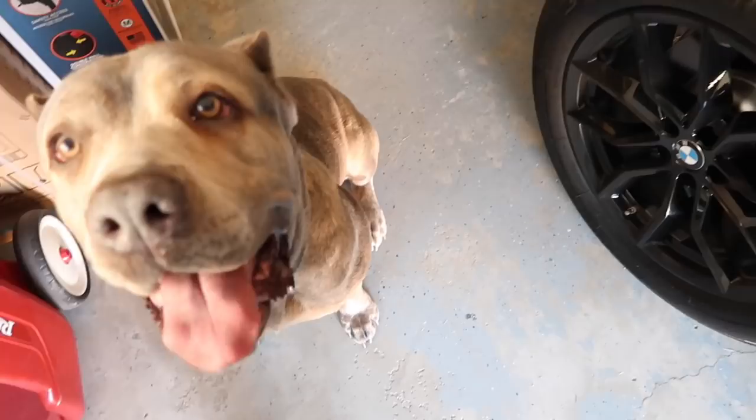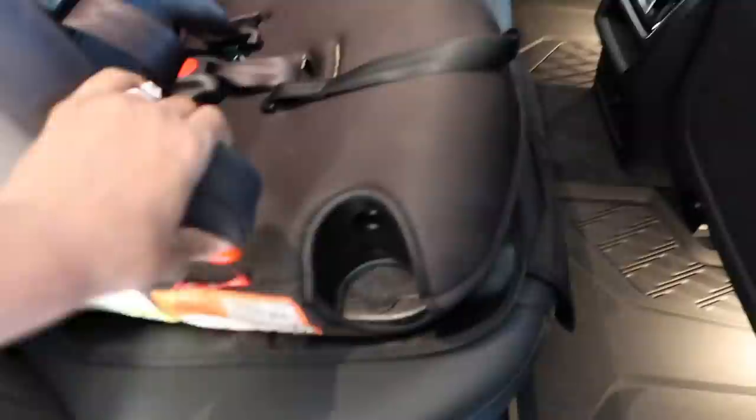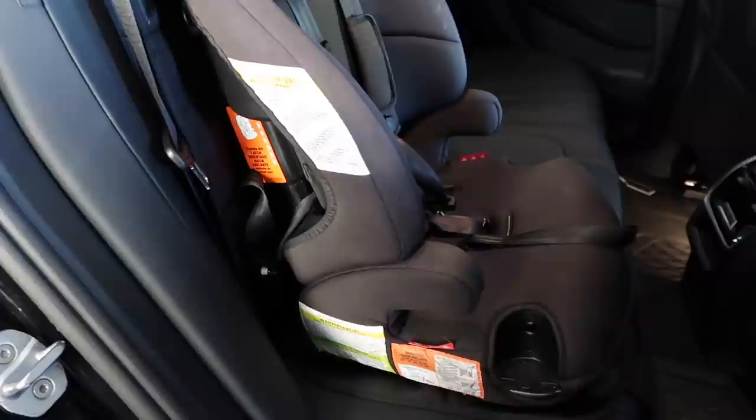I really appreciate you guys for recommending this. An update: it's been working out pretty well. The only thing I wish it had is silicone material on the top surface too, to keep the car seat itself from sliding around — the leather had that friction before. But it's worth it to protect the leather underneath. The car seat is just a temporary seat until she gets bigger, so yeah, it's a good buy.